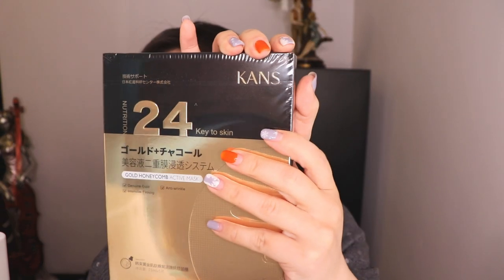Let's move on to face masks. I bought the Kens 27 Key to Skin face masks — it was very highly rated on their website. It says it has genuine gold in there, good for anti-wrinkle and intensive firming as well, so I will try it and let you guys know.